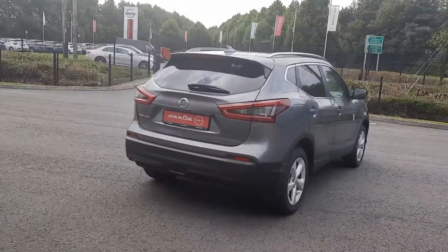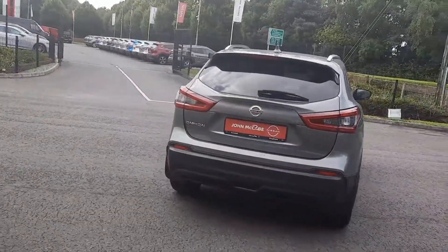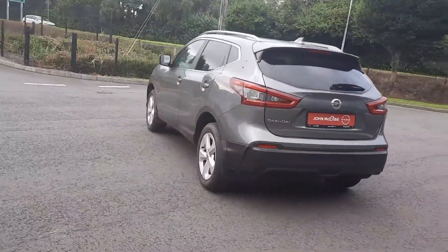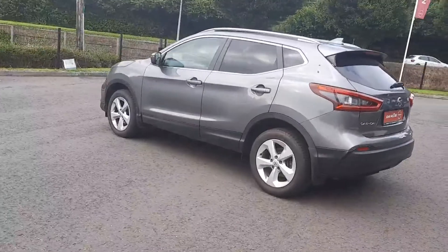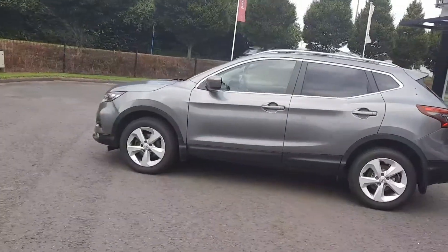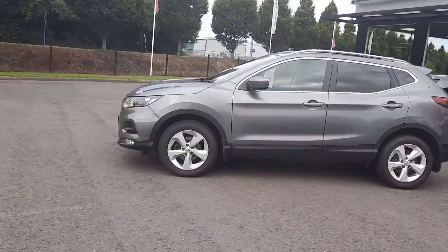This car comes with alloy wheels, Bluetooth, cruise control, air conditioning, satellite navigation, panoramic sunroof, and as you can see the car is in very good condition. This car will come fully serviced and full warranty options are available.